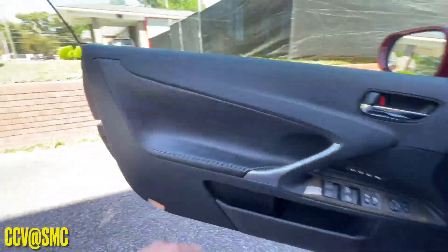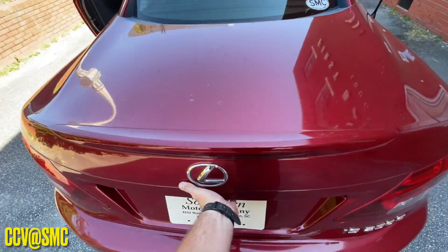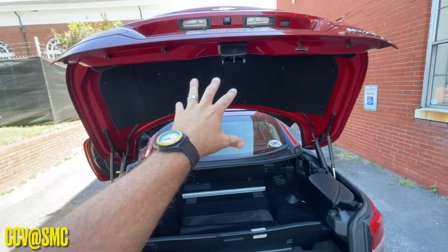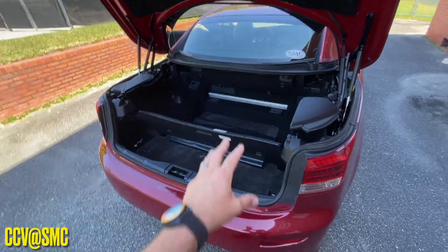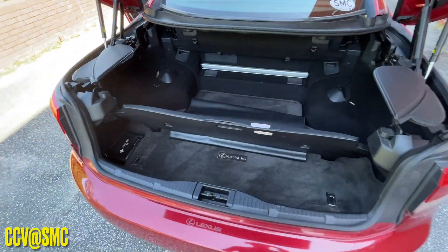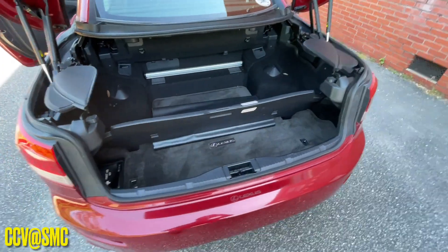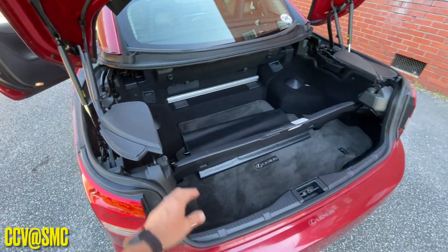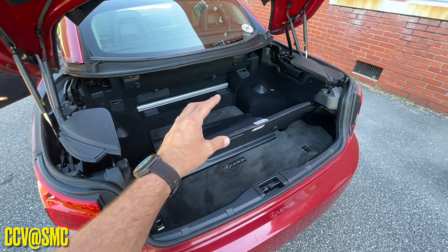Let me show you the space in the back of the trunk now that the top is up. It does take a little bit of strength to put that up, but your average American can do it. So that's the space you have in the back with the top up — actually a lot of space back here when the top's up. You can take this divider here and fold it down, and you've got all that space right there to store all kinds of goodies in the back of the IS250 convertible.